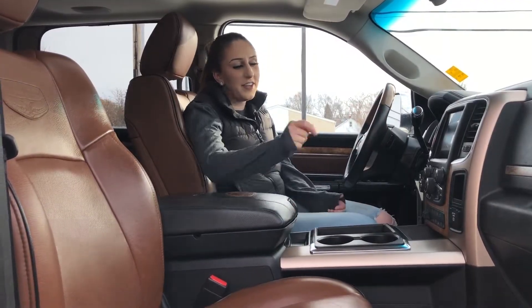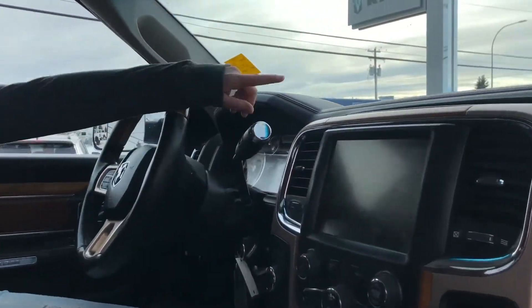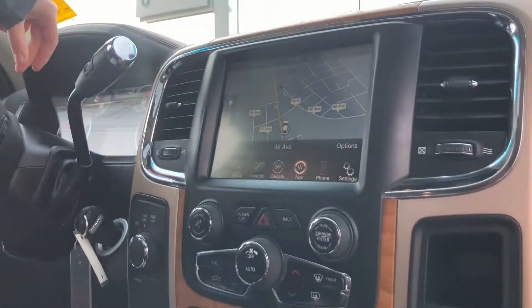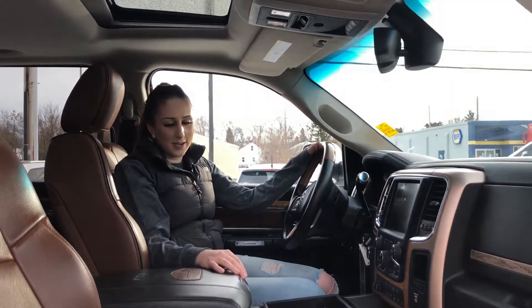Inside the truck, it is fully loaded. You have heated and cooled seats as well as an 8.4 inch screen with nav, and then of course your Alpine sound system, trailer brake controller, sunroof — everything you could really want in a truck. But we're going to go check out the back seat.